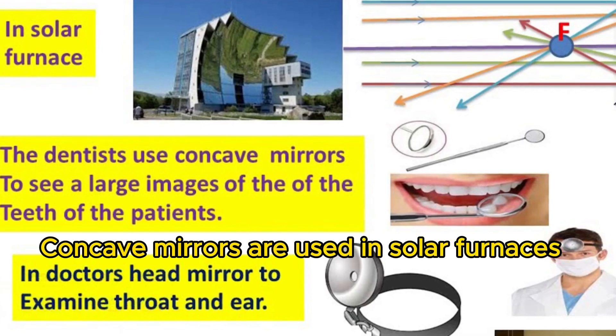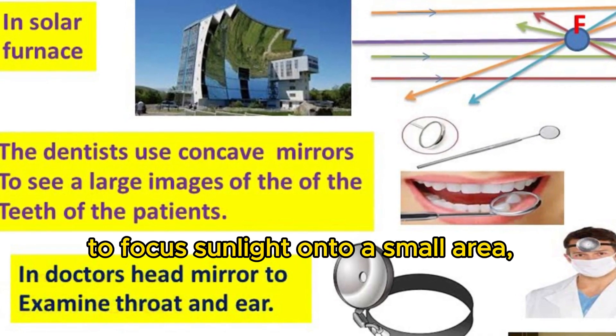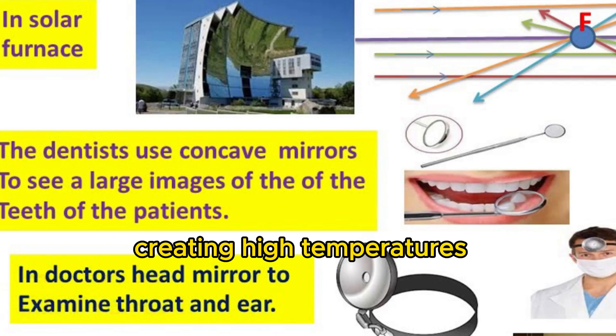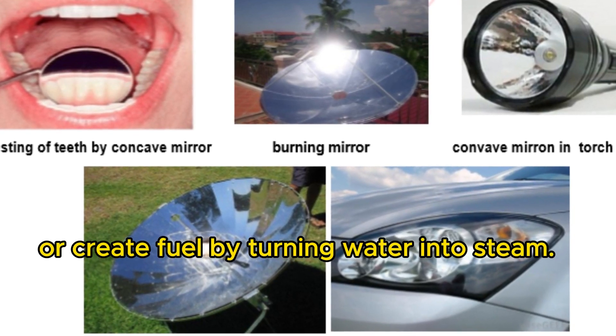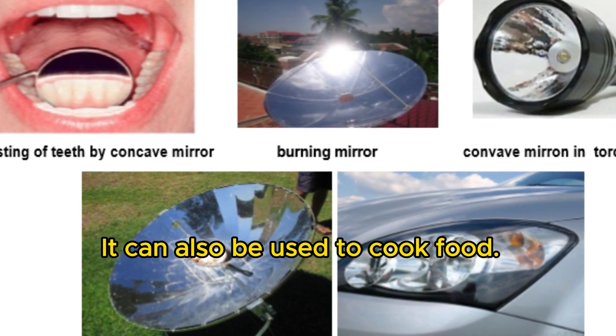Concave mirrors are used in solar furnaces to focus sunlight onto a small area, creating high temperatures that can be used to create electricity, melt metals, or create fuel by turning water into steam. They can also be used to cook food.